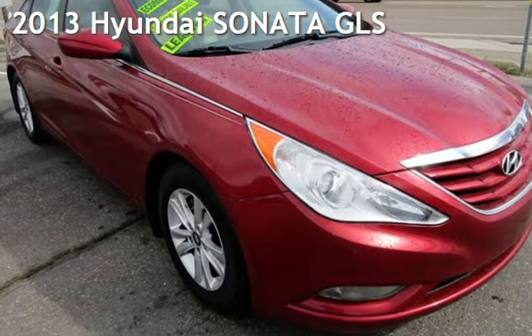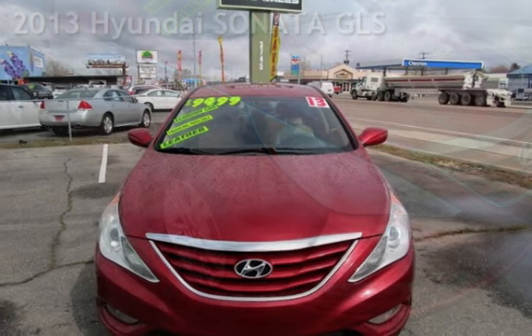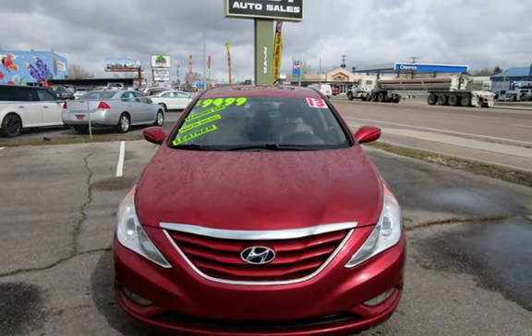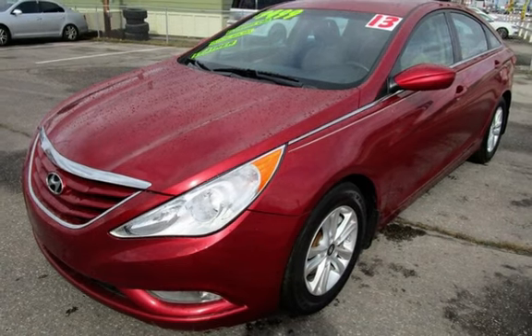Presenting a pre-owned 2013 Hyundai Sonata GLS. This four-door sedan has a four-cylinder, 2.4-liter i4 engine, with front-wheel drive and an automatic transmission.